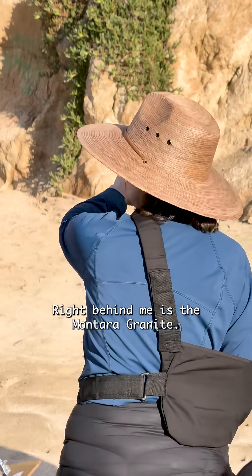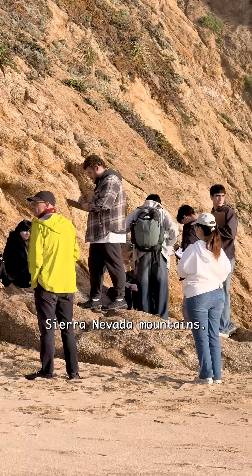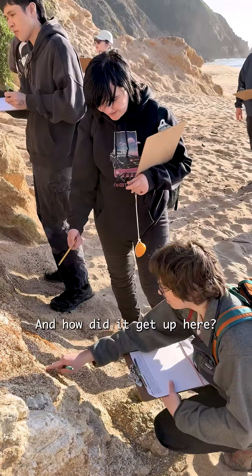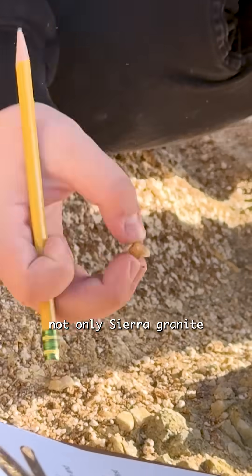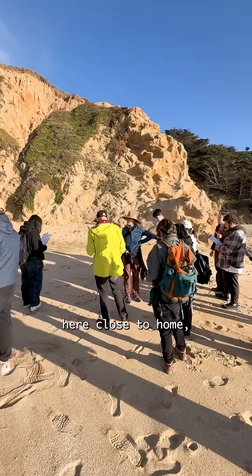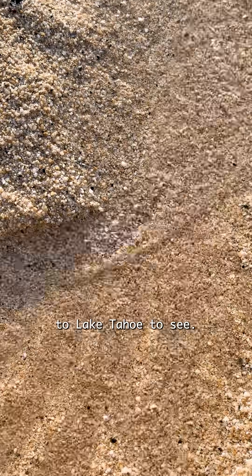Right behind me is the Montara granite. The Montara granite comes from the Sierra Nevada mountains. And how did it get up here? The San Andreas Fault has carved it up and allowed us to experience not only Sierra granite here close to home, but also a beach made of Sierra granite, which otherwise you'd have to go up to Lake Tahoe to see.